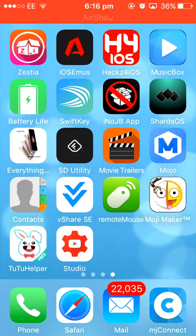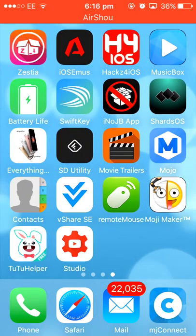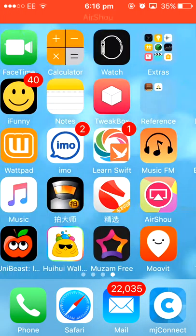So if you want to get the first one, which is Tutu Helper, let me just show you what it looks like. It says Tutu, free games, apps, and compatible with iOS 10. I am running iOS 10.0.2 and this works from iOS 7 all the way to iOS 10.0.2, and it is non-jailbreak — it works without a jailbreak.